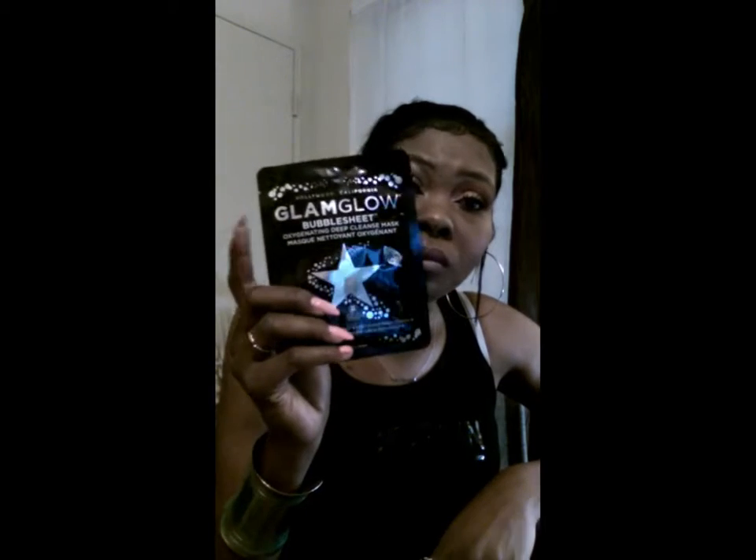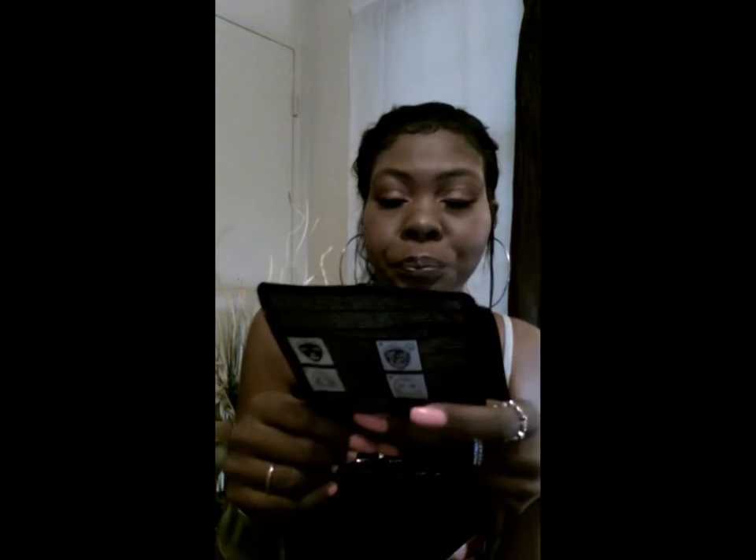Some more beauty products — these GlamGlow sheet masks. This is a bubble sheet mask, an oxygenating deep cleansing mask. The picture makes me believe the mask itself is black and that it will bubble up when you massage it in. We're going to check this out and get back to you. They say these are $18 — I'm hoping it's two for $18, even though $18 is pretty pricey for a sheet mask.